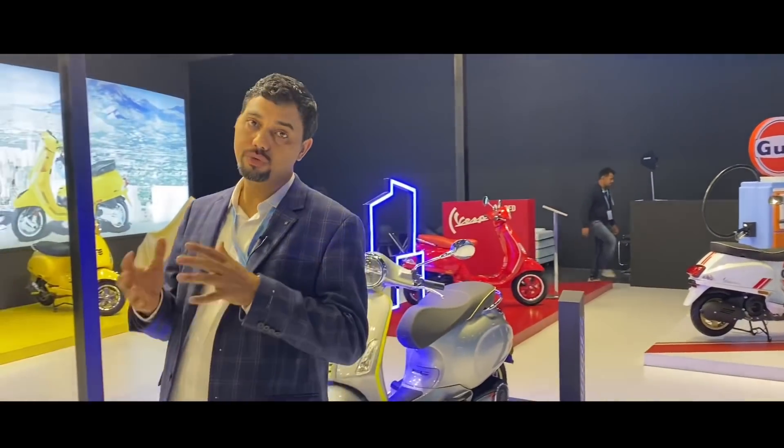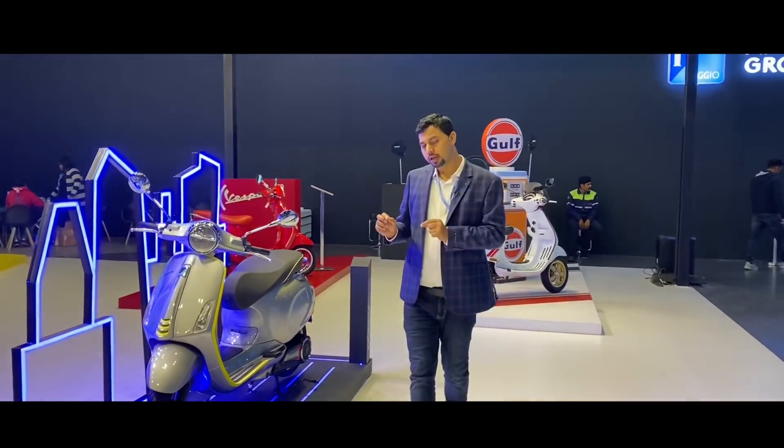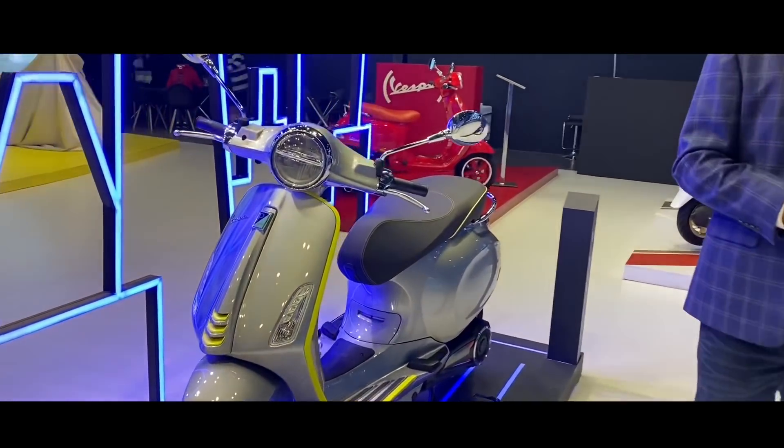Piaggio Group is the biggest manufacturer which has participated in the 2020 Auto Expo in the two-wheeler segment. There are two products that have come. One is the Vespa Electrica, which was showcased in the last Auto Expo.